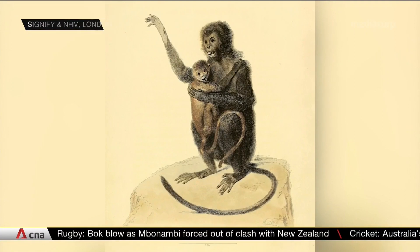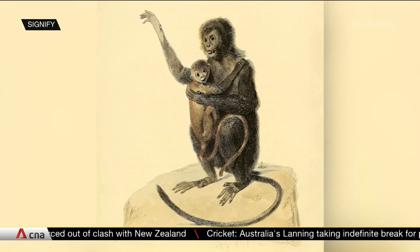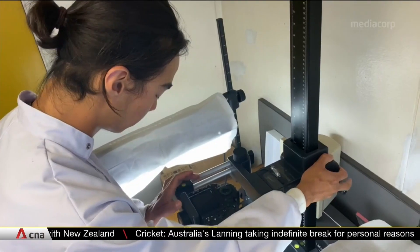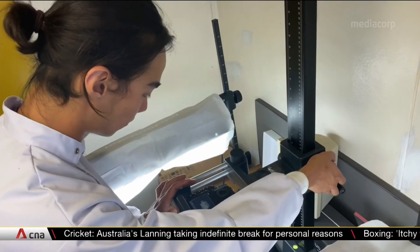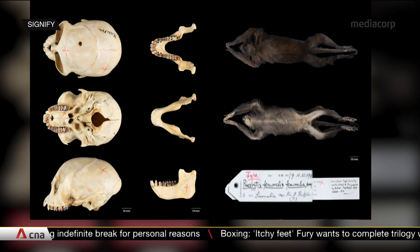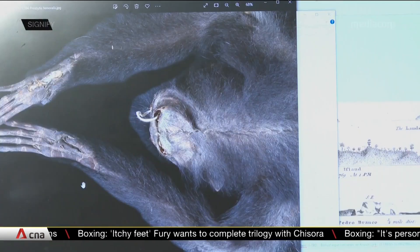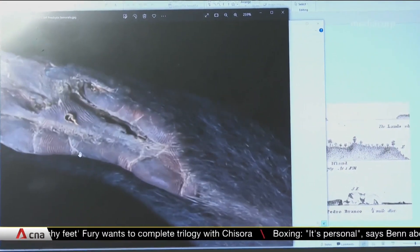Melissa Goh tells us more. The first primate from Singapore to be given a scientific name, Presbytis femoralis, is also called the Raffles Banded Langur after Singapore's founder. In fact, Raffles collected this specimen from the island two centuries back. It now resides at London's Natural History Museum.